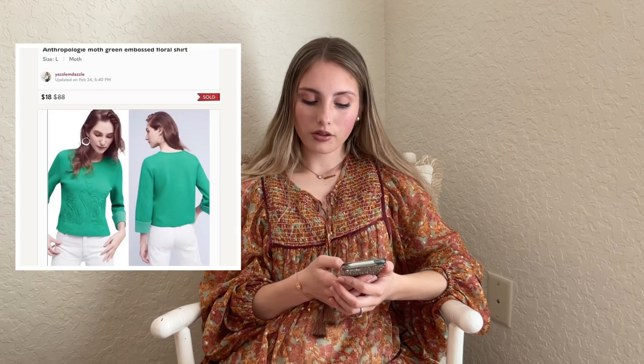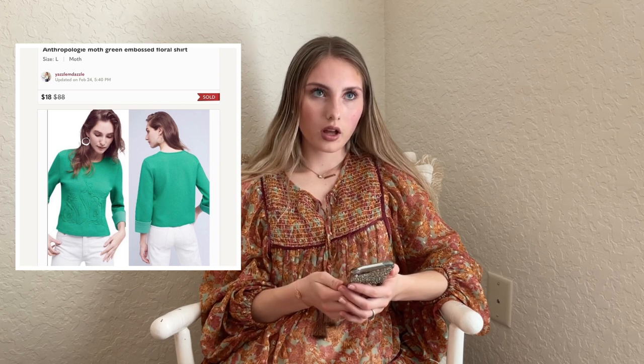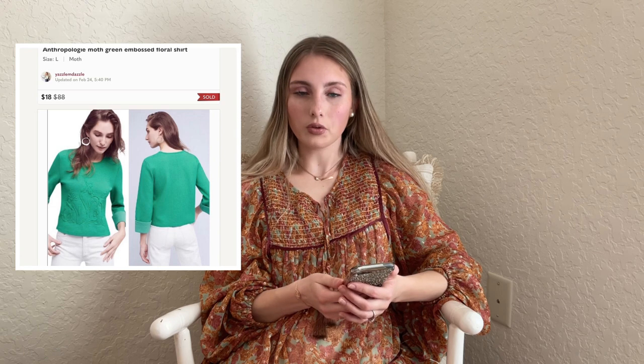Next we have this Anthropologie Moth green embroidered floral shirt — one of my first Anthropologie Moth finds, before I knew not everything Anthropologie is amazing. This sold after a year of being listed for $18. It was a really cute sweater but just took so long. Be very careful picking up Moth. I had about $5 into it so I didn't make very much for holding onto it for a year.